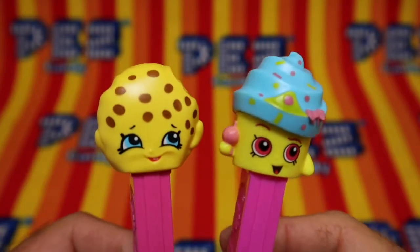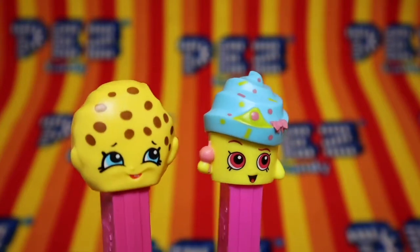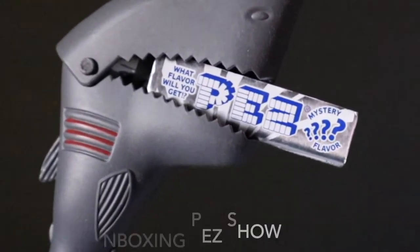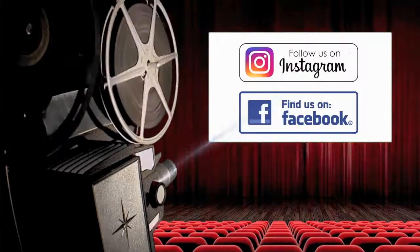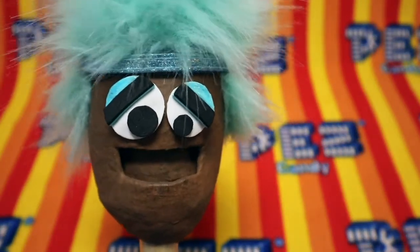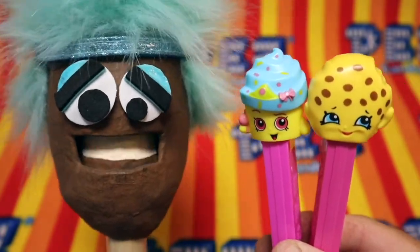So there we go. These Pez are going to be added to the contest sometime in October, so make sure you check out the Instagram page for your chance to win. New videos Monday, Wednesday, and Friday. Check it out — we're on Instagram and Facebook! You could win those dispensers. Go to Instagram, Unboxing Pez Show, and enter.